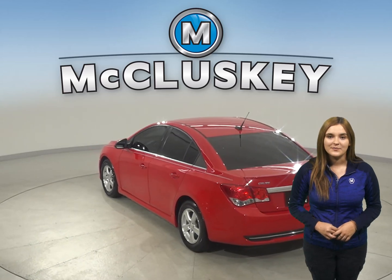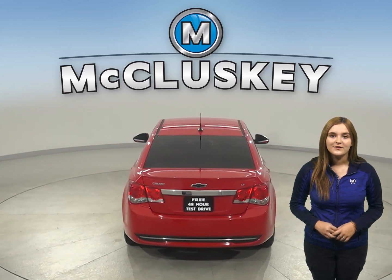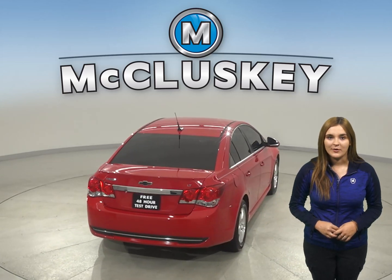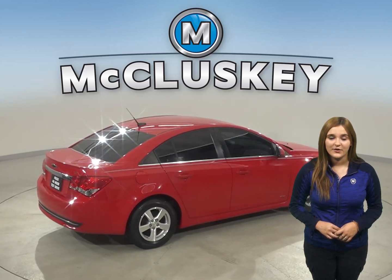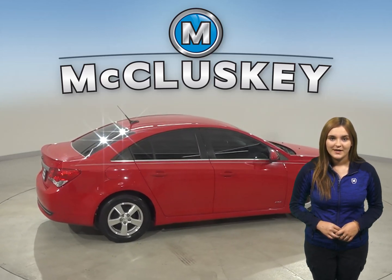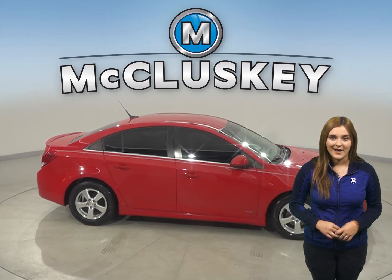Thanks to the security system, this vehicle will be safe from thieves and pranksters. OnStar access is also available on this Chevrolet Cruze. Steering wheel controls will help keep your eyes focused on the road and less on the wheel. This vehicle also has traction control and ABS brakes for added safety.